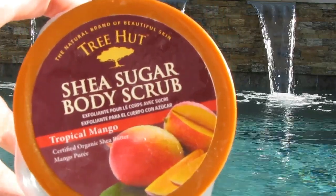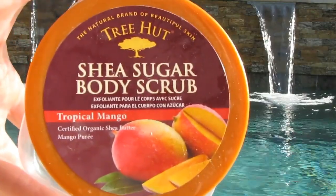Hi everyone, welcome to August Empties. The Tree Hut Sugar Scrub in Tropical Mango. I love this stuff. I will repurchase but I have a lot to use up in my backup stash, so it's going to have to wait, but when the time comes I will definitely repurchase.